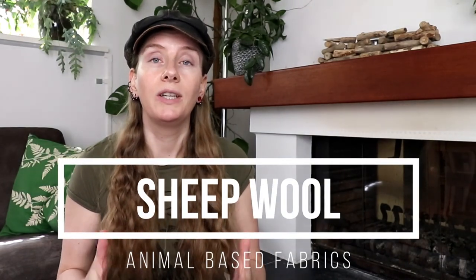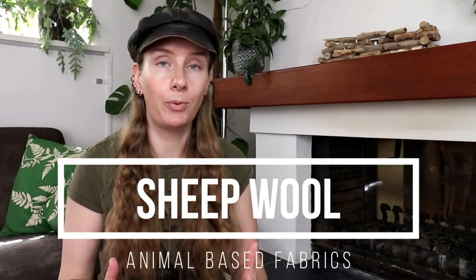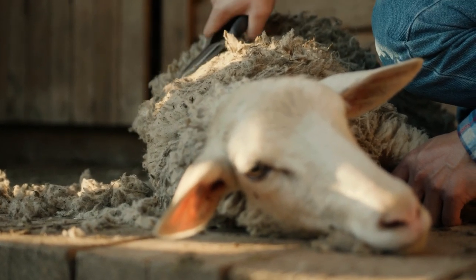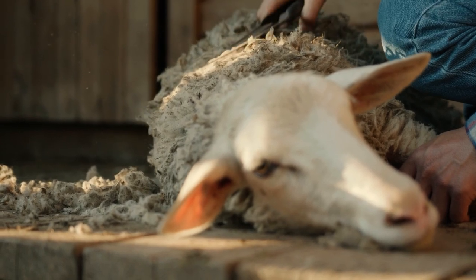Animal-based fabrics. Whenever you choose an animal-based fabric, always make sure you purchase from a supplier that prioritizes animal welfare. The first one is sheep wool. Wool is a versatile fabric that has been around for centuries, used for clothing, blankets, and other textiles. It's obtained from shearing domestic sheep and is then turned into a yarn.